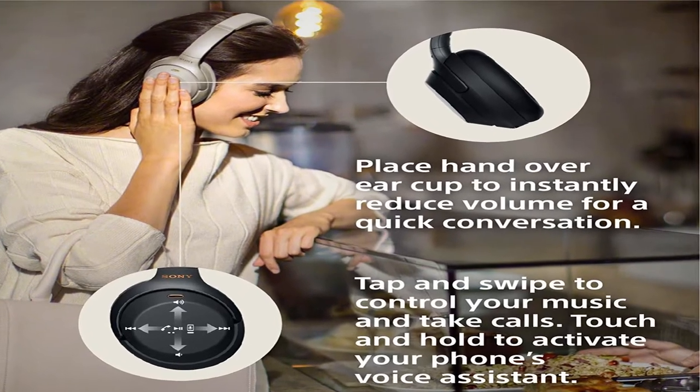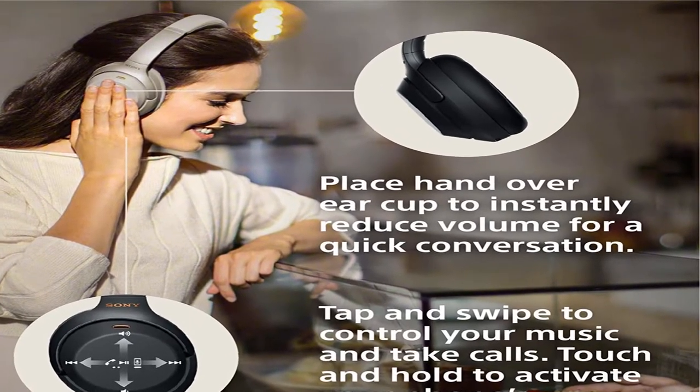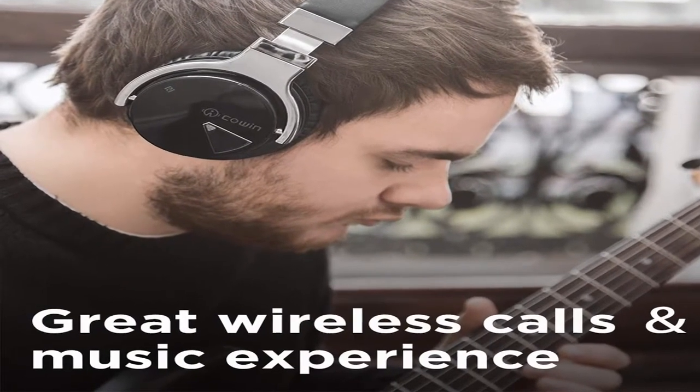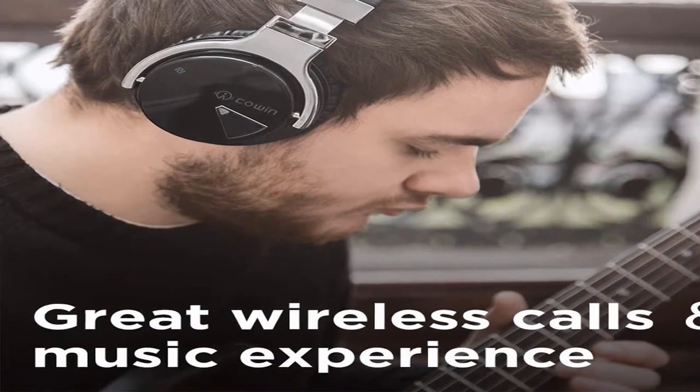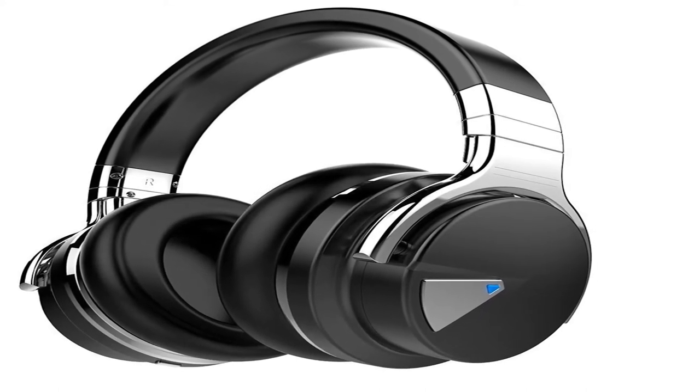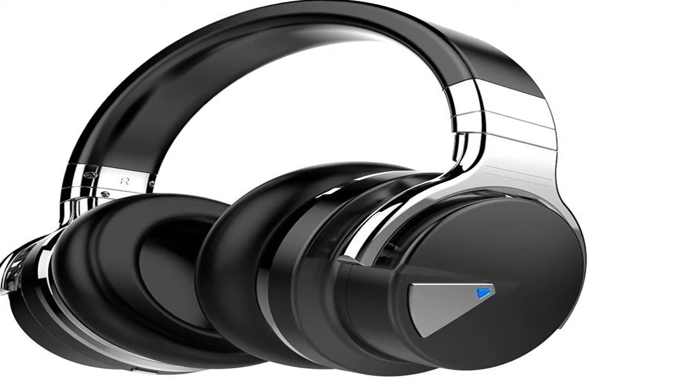Hey guys, welcome to my channel. Today I will show you the best over-ear headphones for working out 2020. If you know more about this product, please see the description box — product link in there. Show start: best over-ear headphones for working out 2020.